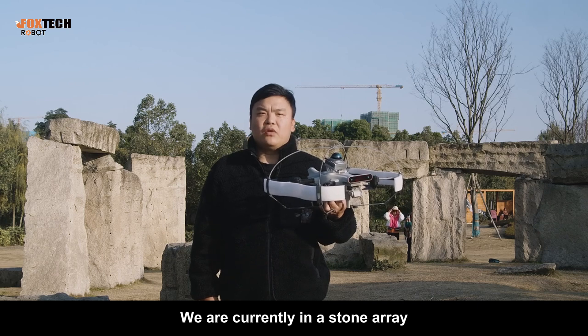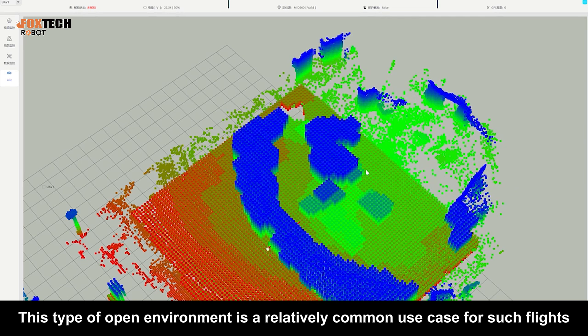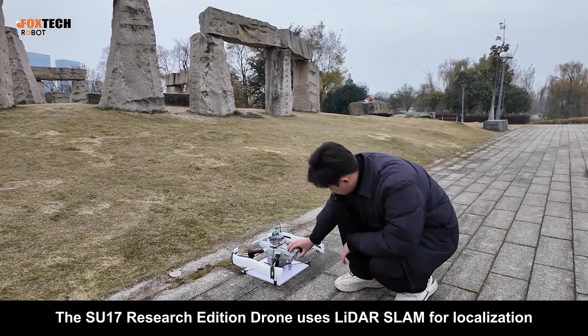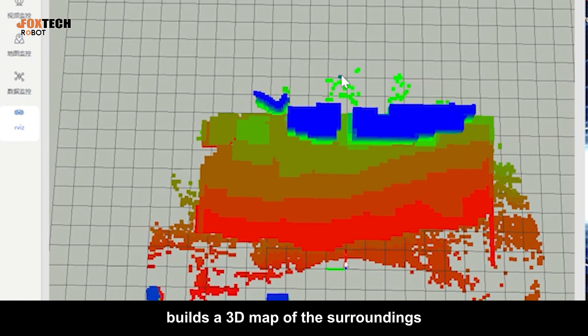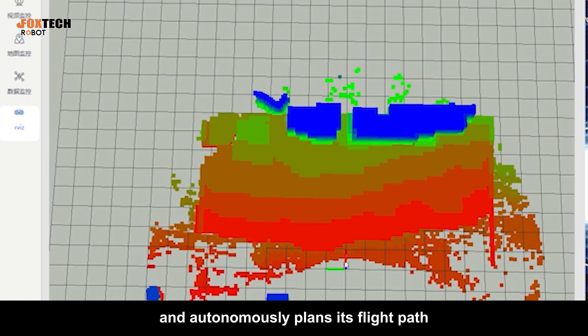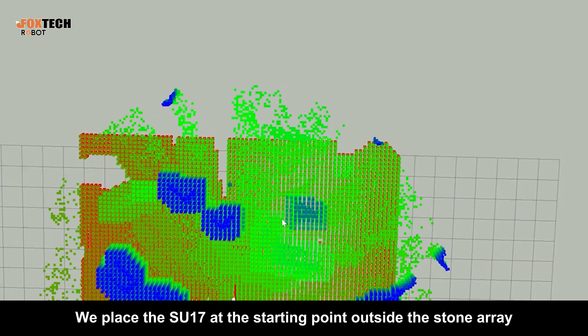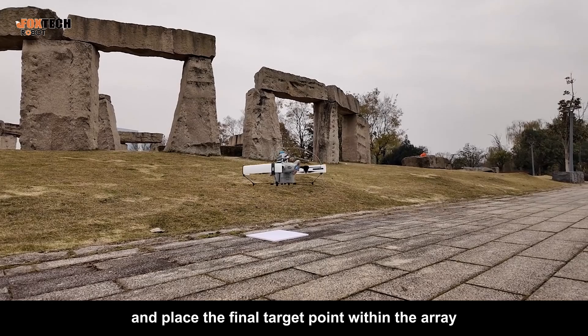We are currently in a stonery where we'll conduct a point-to-point flight with the SU-17. This type of open environment is a relatively common use case for such flights. The SU-17 uses LIDAR SLAM for localization, builds a 3D map of the surroundings, and autonomously plans its flight path. We place the SU-17 at the starting point outside the stone array, set a waypoint between the stone structures, and place the final target point within the array.